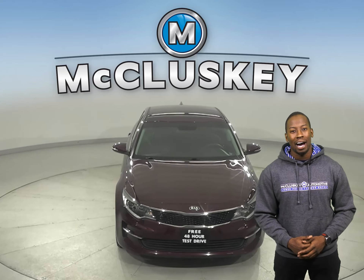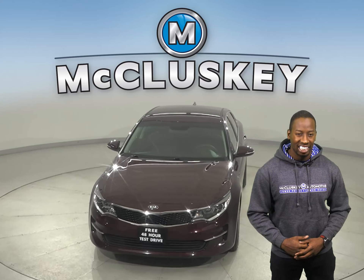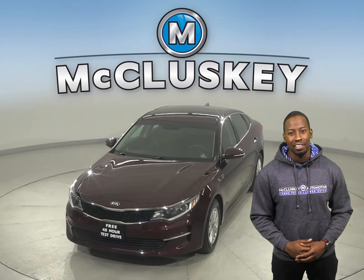So why not try it before you buy it with our free 48-hour test drive? We know you're going to love this car.